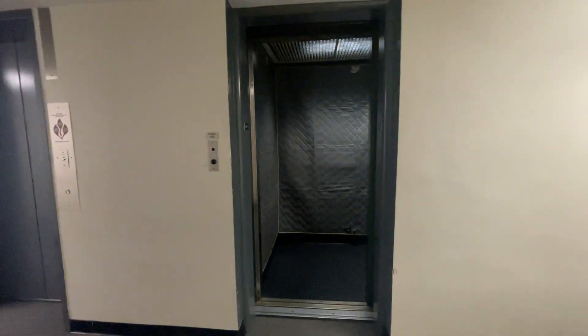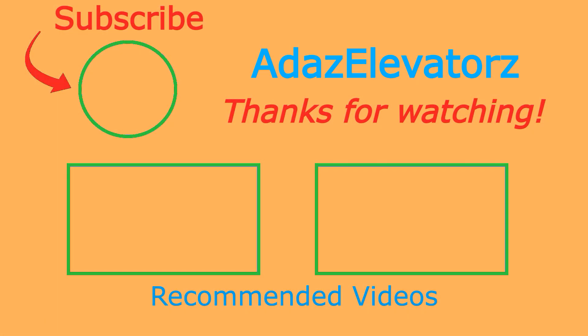All right, and that'll be it. Thanks for watching. I hope you enjoyed. If you haven't already done so, be sure to subscribe to Ada's Elevators by clicking here. To see more content, click here or here. Bye.